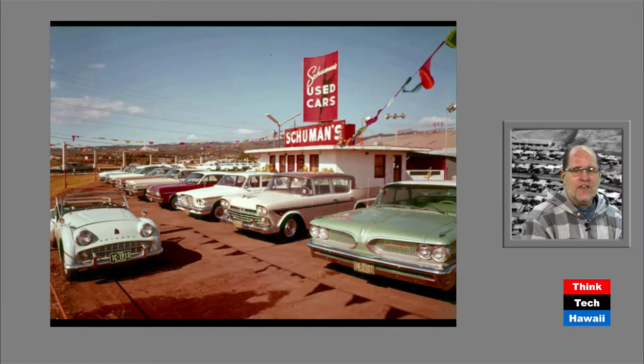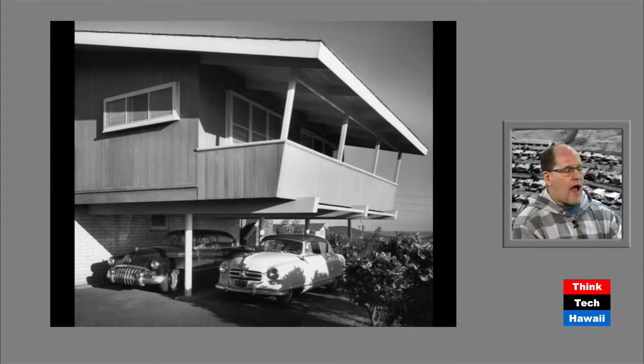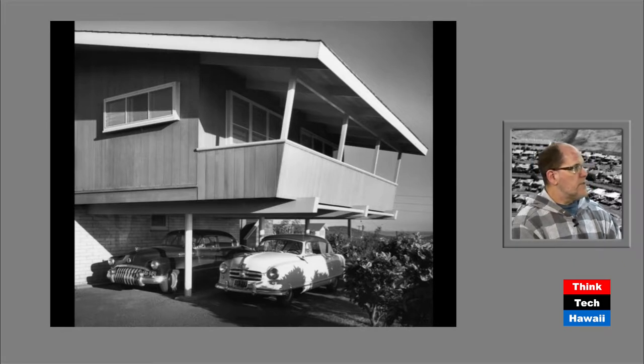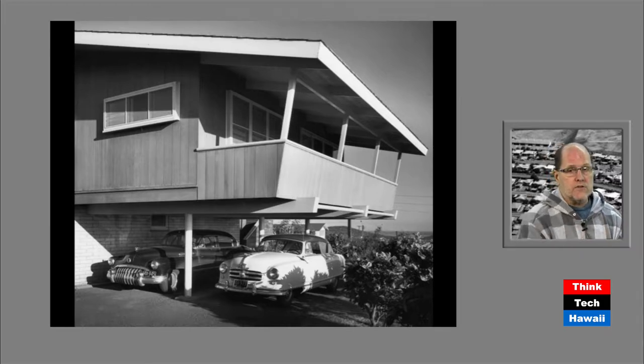More cars means houses had to accommodate automobiles. A one-car garage had been considered adequate, often as a separate structure. By this time period, a two-car garage was a requirement and it was attached to the house, usually with a door leading into the kitchen so you could take groceries directly in. More and more people didn't come to the front door — they came through the side door or garage, because everyone used a car.